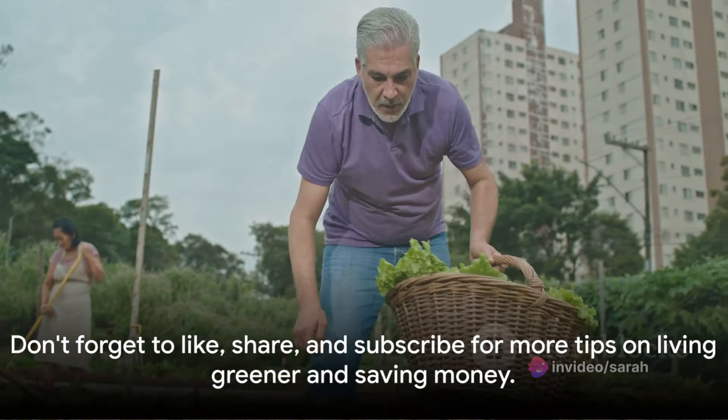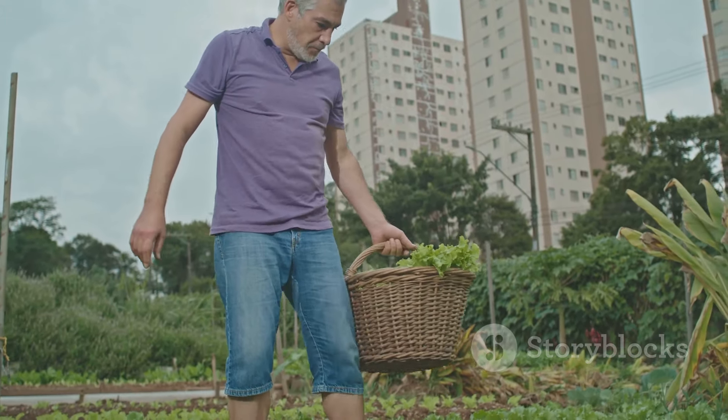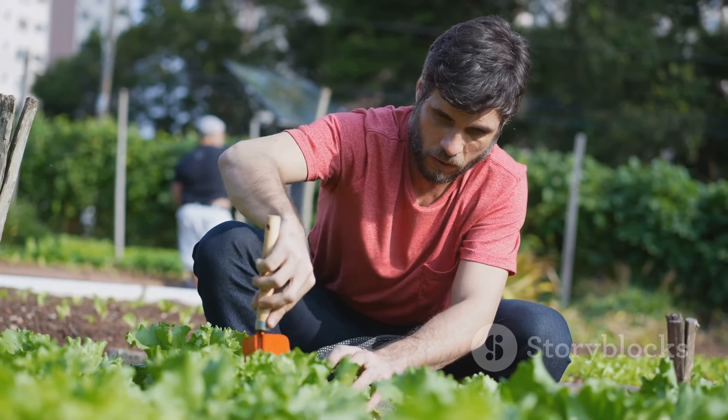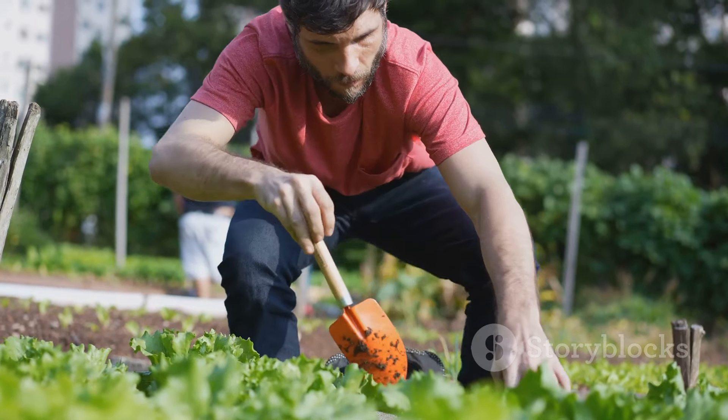Thanks for joining me today on the Crazy Foursome. Remember, a sustainable, eco-friendly lifestyle is within reach, and it starts right in your backyard. Don't forget to like, share, and subscribe for more tips on living greener and saving money. Until next time, happy gardening!